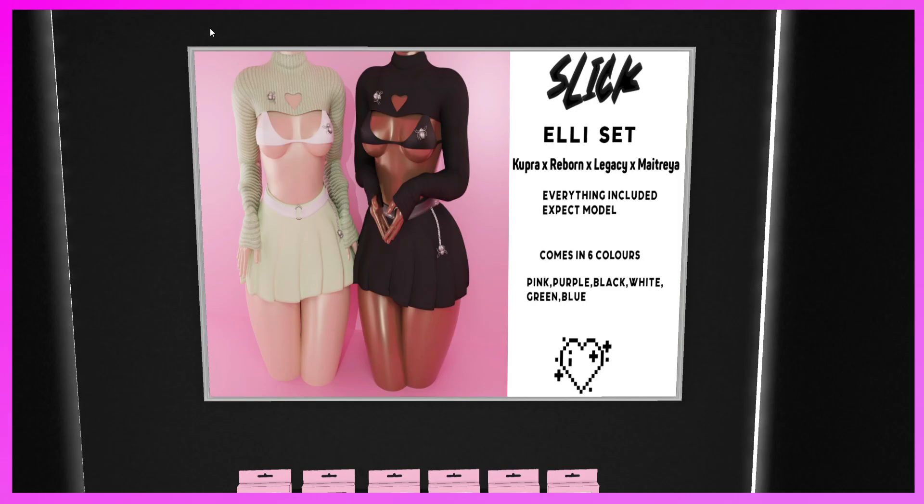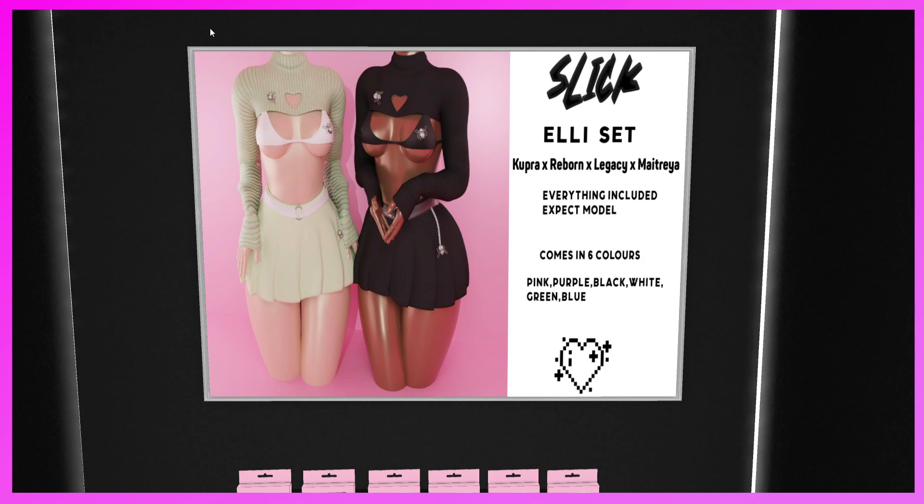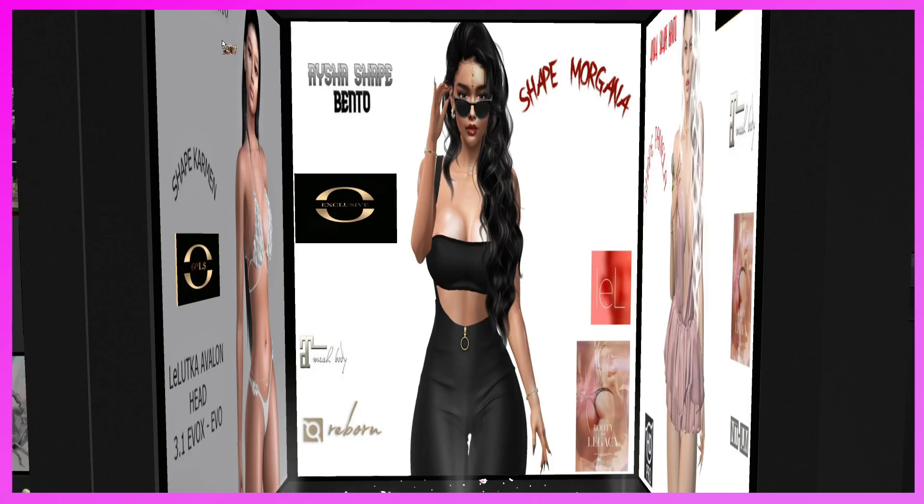This is the Slick booth. They have the Ellie Set for Cupra, Reborn, Legacy, and Maitreya. Everything included except the model. Comes in six colors — pink, purple, black, white, green, and blue. Sold individually but each pack includes the sweater, bikini top, and skirt. It's a cute little outfit — if you like it, come and demo.